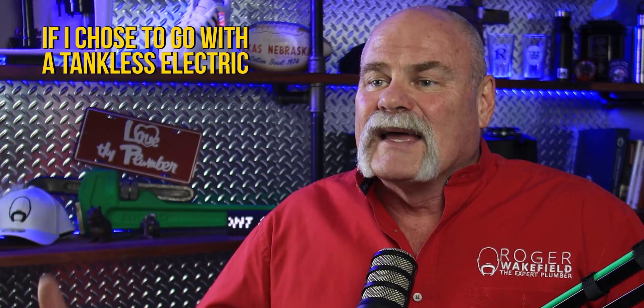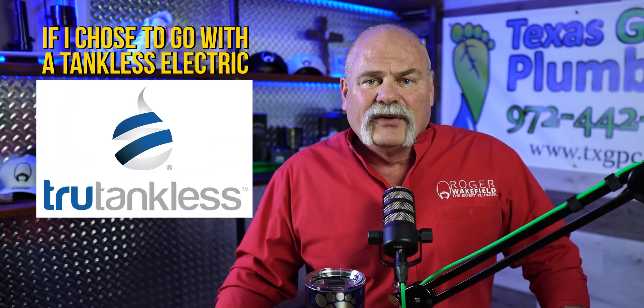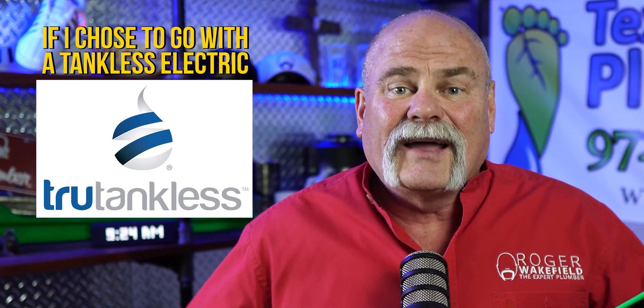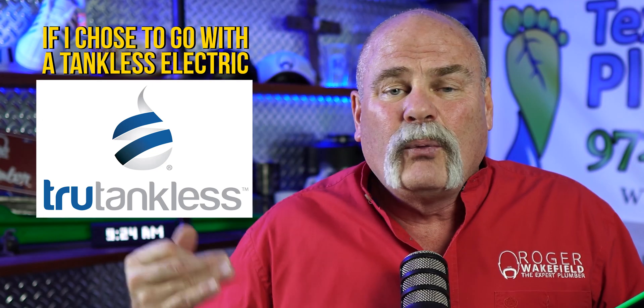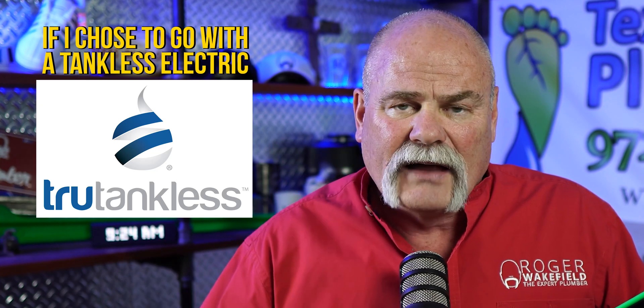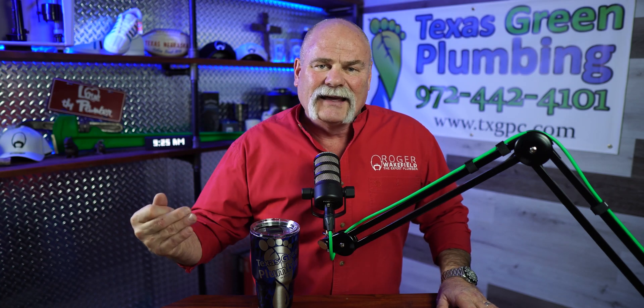If I was going tankless electric, I would probably go True Tankless. I've done a lot of research and I think compared to a lot of other electric tankless water heaters, it's a good product. They're designed well and they give you the GPMs you need. Don't just buy the cheapest tankless water heater — make sure you check your GPMs and what gallon per minute it can deliver on the delta that you're looking for.